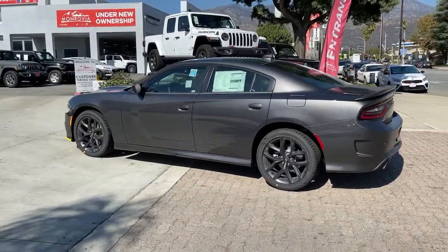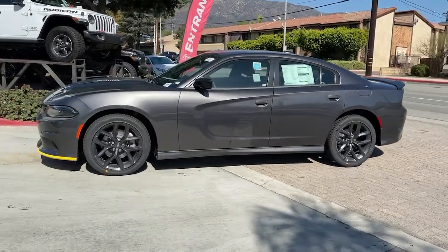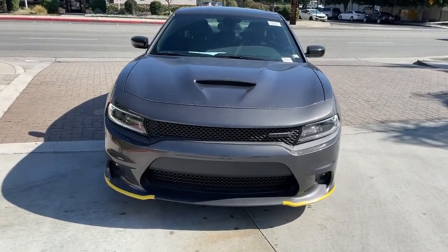Keyless entry, backup camera, fog lamps, remote engine start, keyless start, heated mirrors, premium sound system, satellite radio, multi-zone AC, power driver's seat.